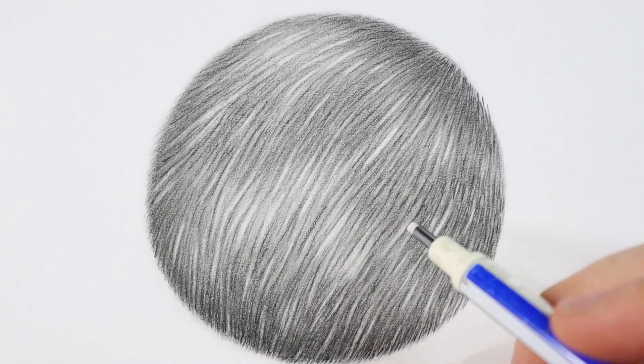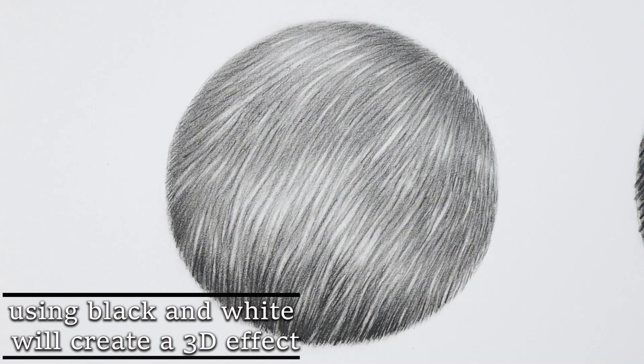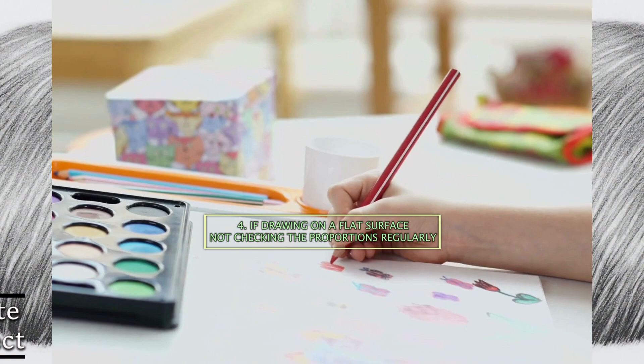If an area is very dark, the details will also be done with more pressure. If the area is bright, the pressure on the pencil should be reduced to avoid covering that base layer completely. Using blacks and whites will create a 3D effect, resulting in a very realistic drawing.